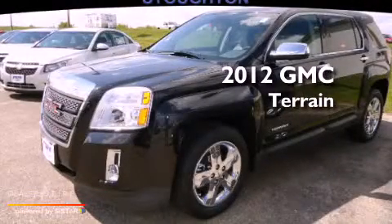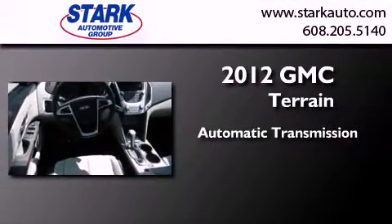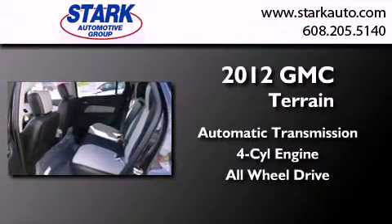This is a brand new 2012 GMC Terrain. This crossover has an automatic transmission, an inline four-cylinder engine, and the added safety and control of all-wheel drive.